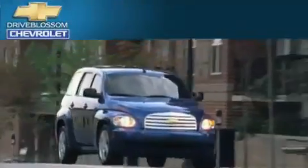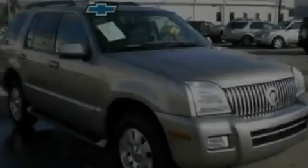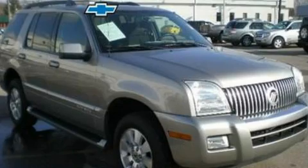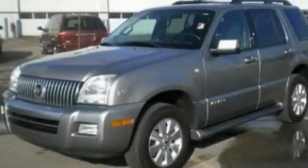Another fine vehicle offered by Blossom Chevrolet. This is a 2008 Mercury Mountaineer, a big SUV for big fun. It has a 4.0-liter six-cylinder engine and a five-speed automatic transmission.